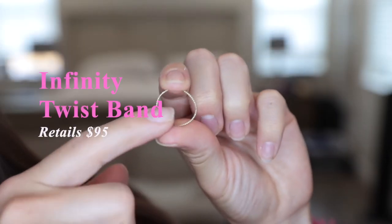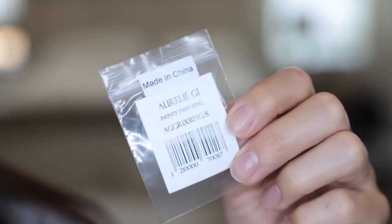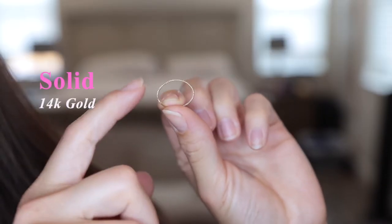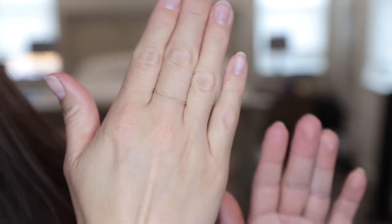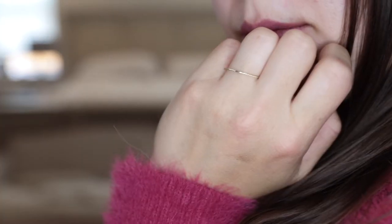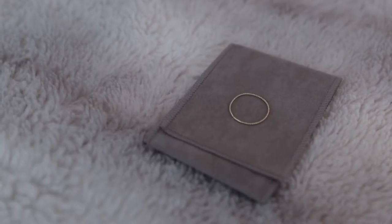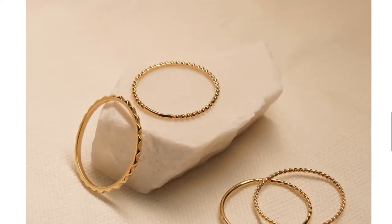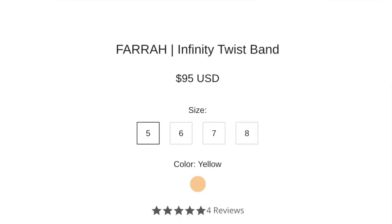Next up we have this infinity twist band, which retails for $95 on their site. Once again it is solid 14 karat gold. It has this beautiful twist detail, and when worn it has a beautiful dainty lightweight feel — it just kind of blends in with your hand with a little bit of shine. The band thickness is 0.8 mm and the ring is available in sizes 5 through 8. I got this in a size 7.